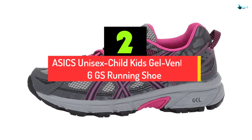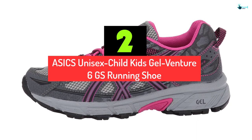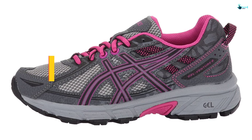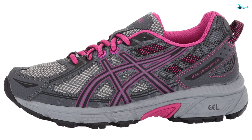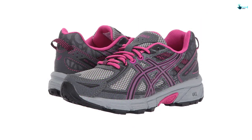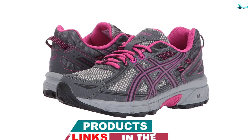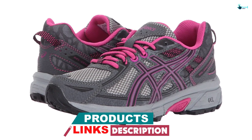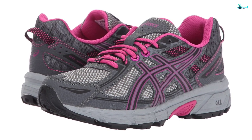At number 2, we have the Asics Unisex Child Kids Gel Venture 6GS Running Shoe. Asics carries the day on our list. I recently rated these shoes very highly because of the comfort and appealing aesthetic looks they present. They are designed to give an excellent fit and they are not heavy at all. The vibrant colors will make you believe they emit their own light. They are all that your medium big kid, 8 to 12 years, needs in a running shoe. Asics only offers sizes 3 to 7.